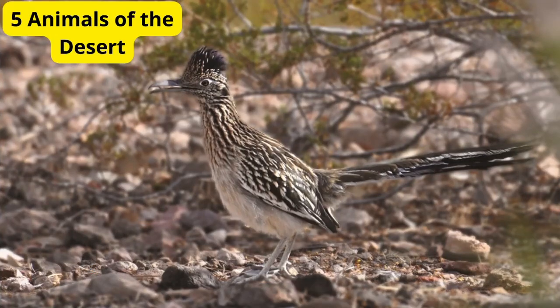Hey there, nature lovers. Welcome back to our channel. Today, we're exploring the fascinating world of desert wildlife. Deserts may seem barren, but they're actually home to some incredible creatures. Let's dive into 5 amazing animals that thrive in these harsh environments.